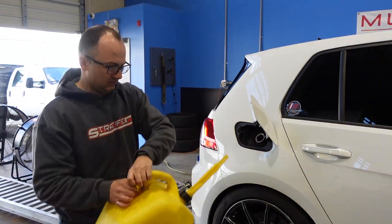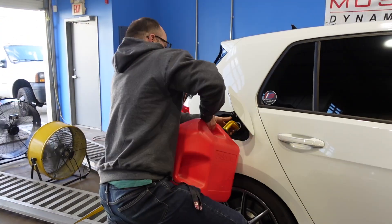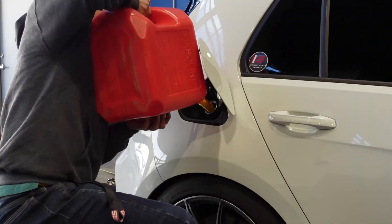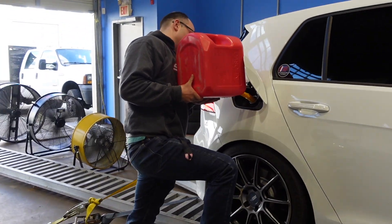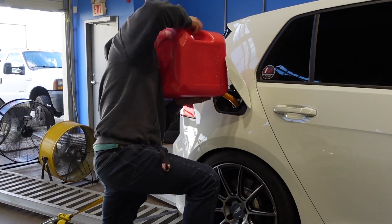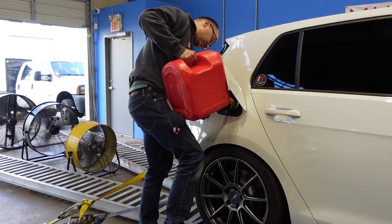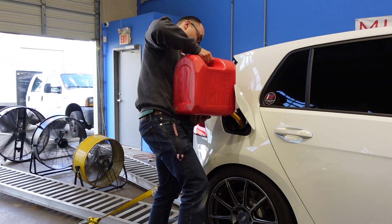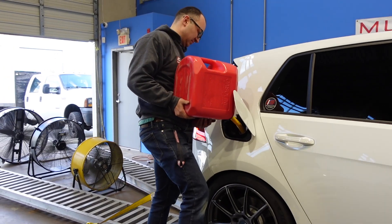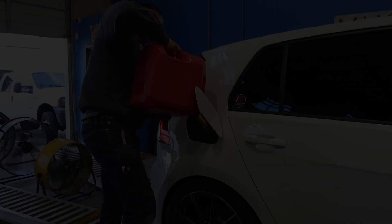We get quite a few inquiries about this turbocharger because it's a compelling option. The car pulls quite strongly — it's a nice step up over what the IS38 can do. This is basically the same as going from an IS20 to an IS38, and all the GTI guys know what that means. It's a sweet upgrade just like this one is.